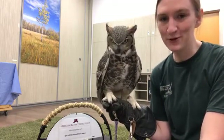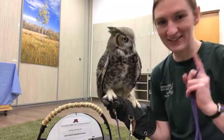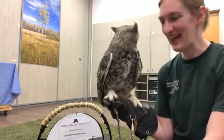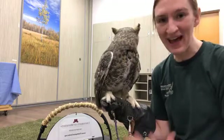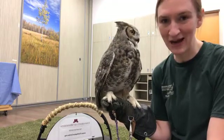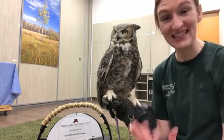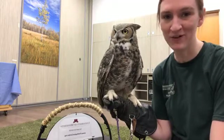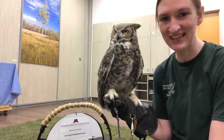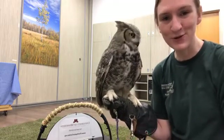We are really excited to launch our new online store. There's a link in the description of this video you can check out. On there we have owl pellets that we actually collect from the birds staying here at the Raptor Center — a fantastic opportunity to participate in the science that people are doing all the time. Being able to see these pellets and what birds are eating is phenomenal.